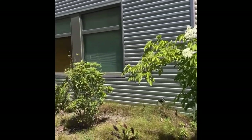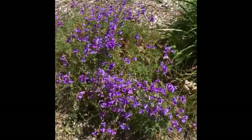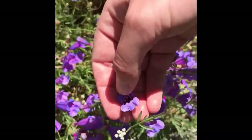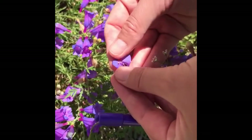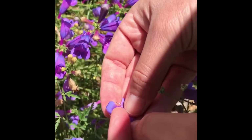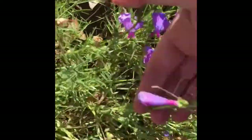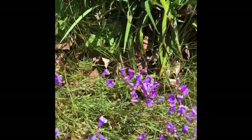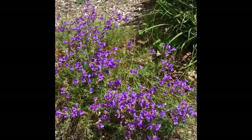Here we have foothill penstemon. Penstemons have a tubular flower that is bilabiate — you can split it right down the middle, it's like a face. They have two longer stamens and two shorter stamens, and you'll see the tip of the style with the stigma down below. They have evergreen foliage with opposite leaves. This is the 'Margarita BOP' variety of foothill penstemon — it's Penstemon heterophyllus.